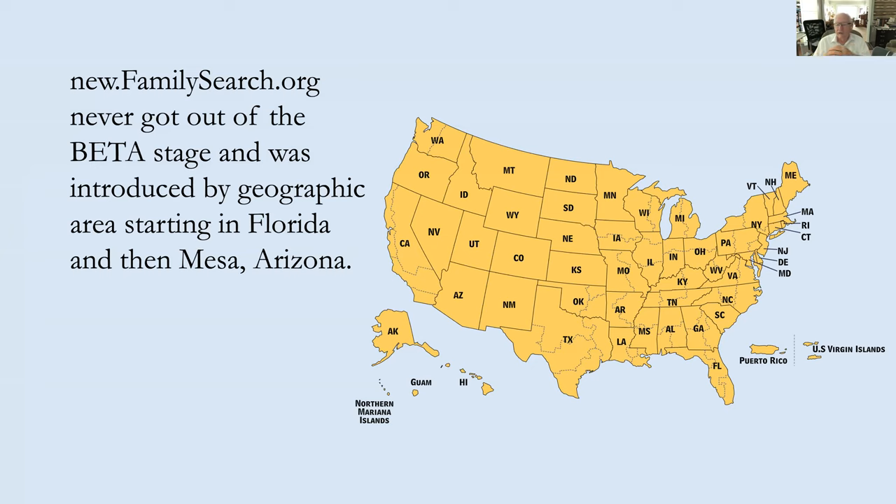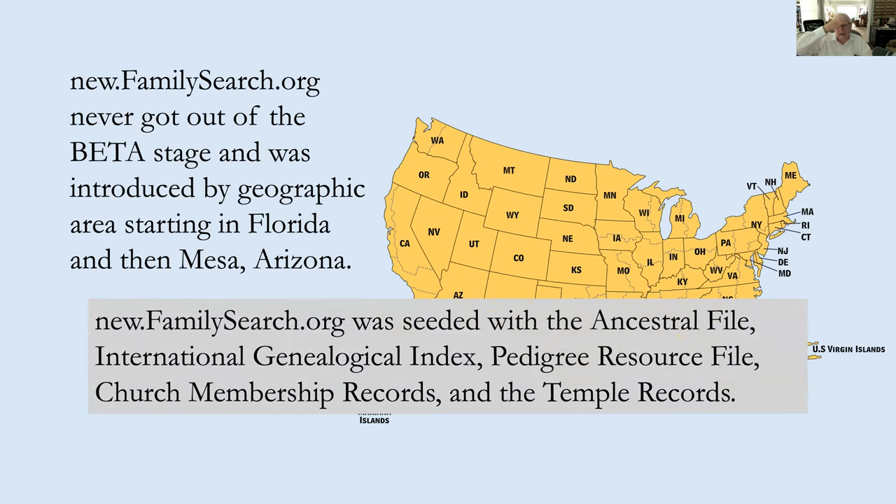new.familysearch.org never got out of beta stage - let's just call it a big disaster. The problem was it was cumulative without the ability to make any corrections or changes, creating massive amounts of duplication. If 800 relatives had added the same record for a great-grandfather, there were 800 copies with different dates and variations - almost impossible to sort out. It kind of died of its own weight. This is where all those records from the Ancestral File, IGI, Pedigree Resource File, church membership records, and temple records came into the stream.